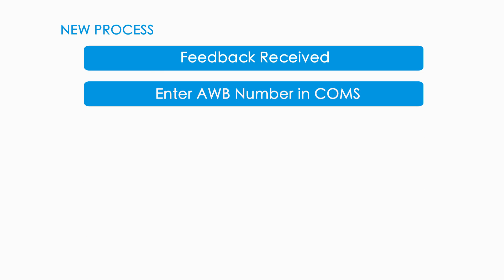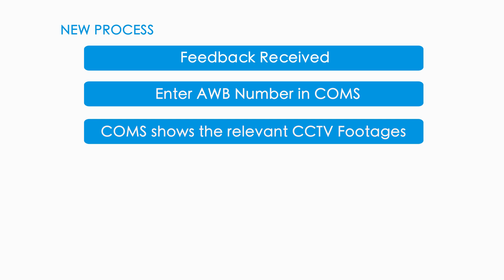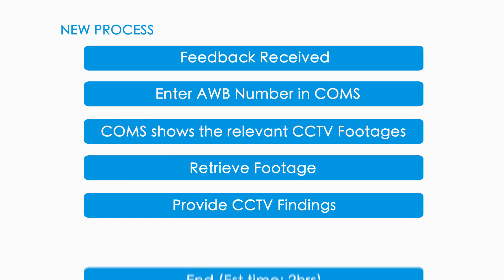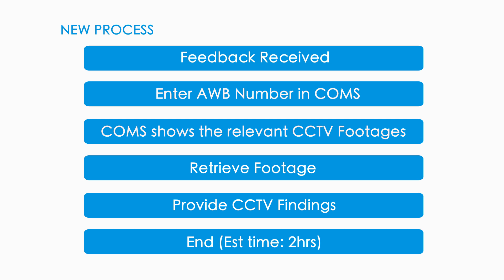There is no more need to manually pinpoint the exact date or time of goods movement to the cargo center. With as little as the barcode information, COMS can deliver the relevant CCTV stored videos for investigation. The new system is expected to save Dinata 300 man-hours per year.